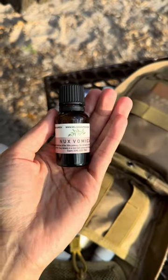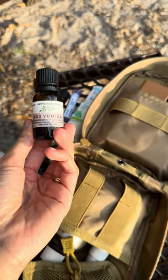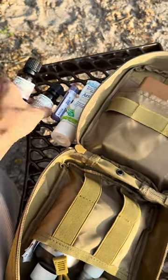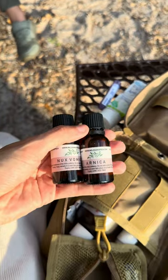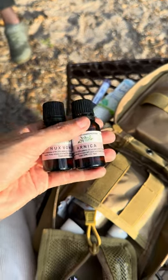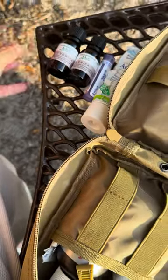Then I have Nux Vomica, and we have this on hand for food poisoning, stomach cramps, any type of stomach issues, vomiting, things like that. These are homeopathics, which are super awesome — 200C liquid potency. These are literally the best of the best. Melissa Cup, she's a homeopath and I have her first aid kit and I love it so much. We could talk for days about homeopathy — it's awesome.